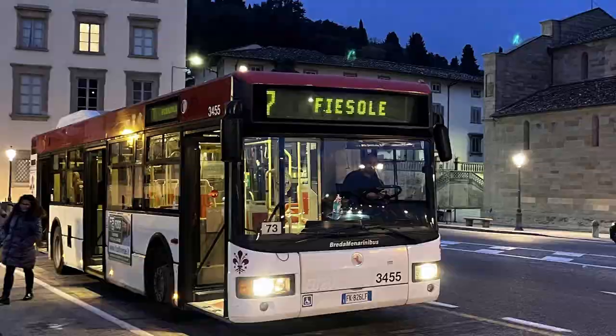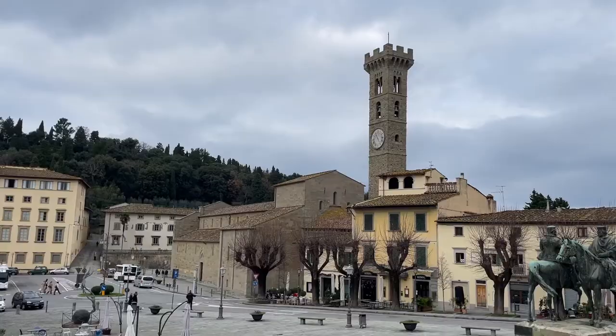How do you get there? You just take the number 7 bus — it's a city bus. You can get it at the train station or at multiple points in the city. Just make sure you're going in the direction toward Fiesole — F-I-E-S-O-L-E — that's actually where I live now. It's about a 20 to 25 minute bus ride. You take it to the end of the line, which in Italian is Capolinia.